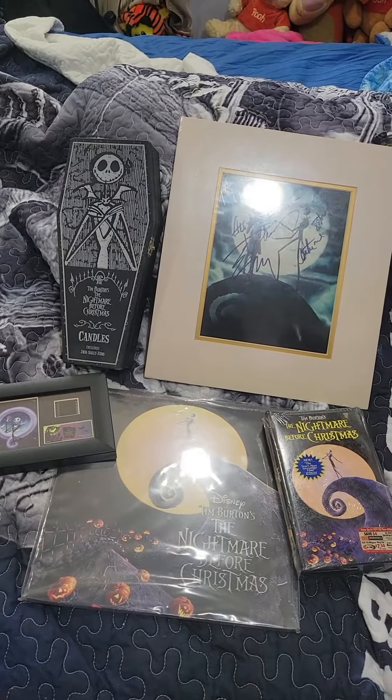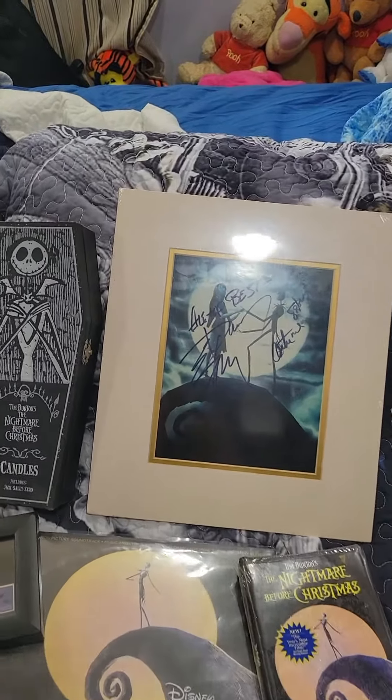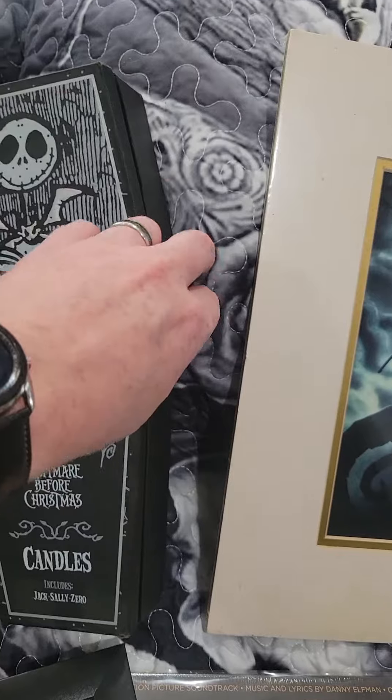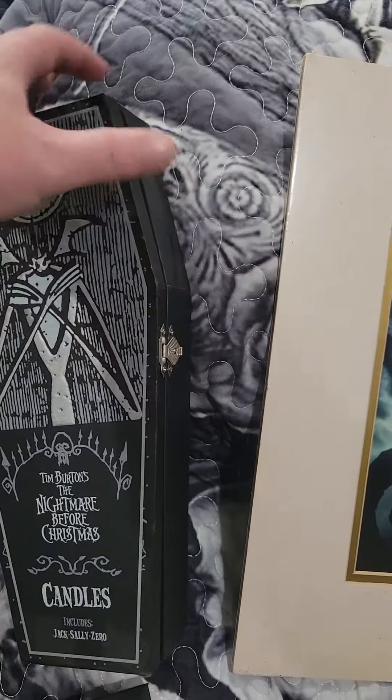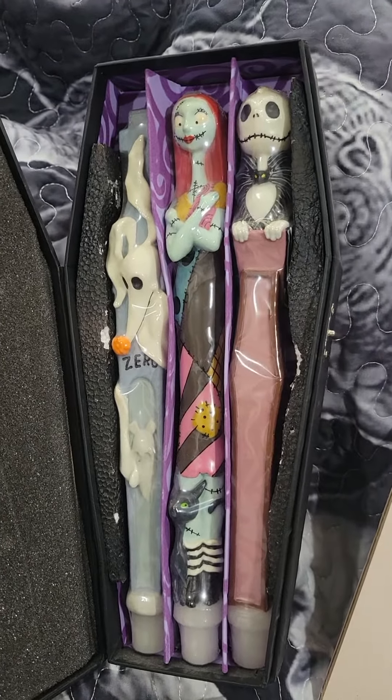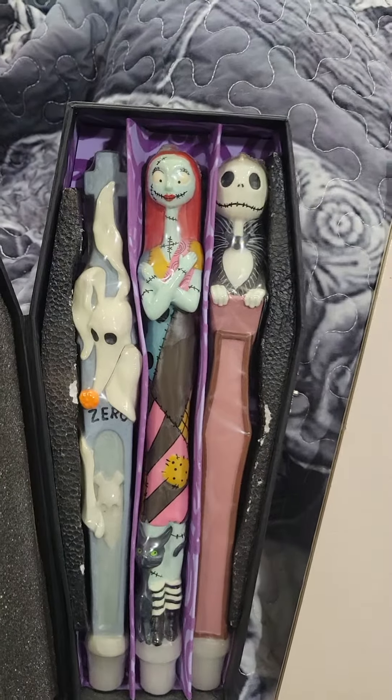So these right here are my top favorites. First we have this awesome Nightmare Before Christmas candle set, where when you open it up and take a look, it's actually Jack, Sally, and Zero as candles.